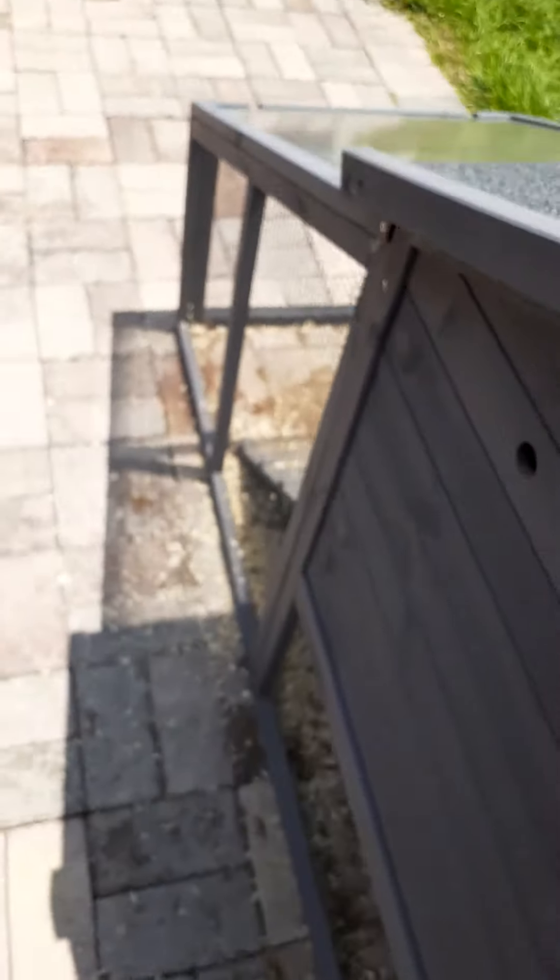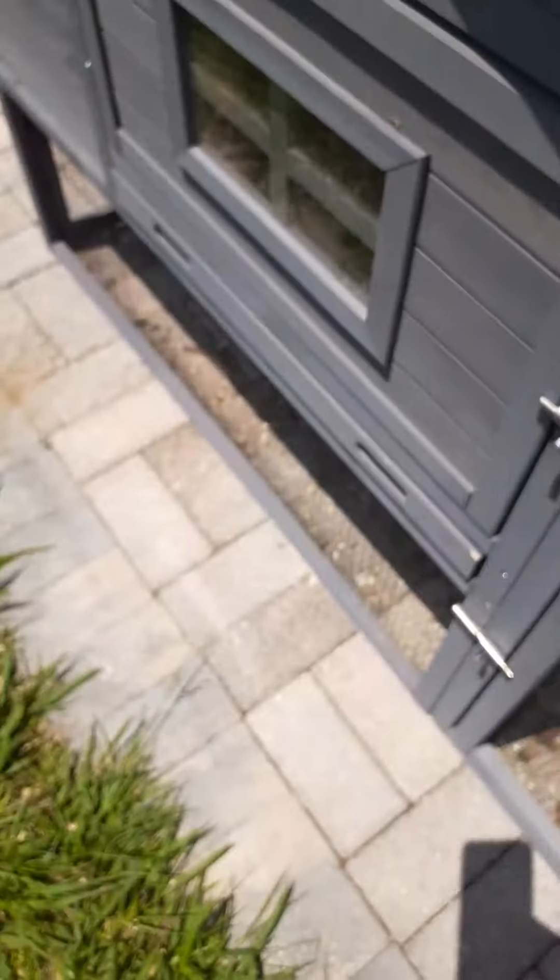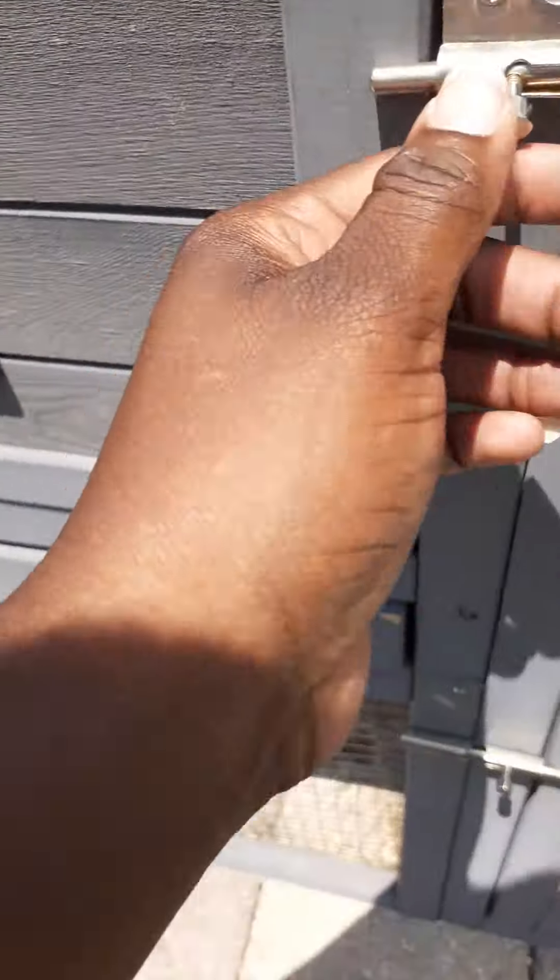I'm just gonna close this back up. They're in the shade, in the house, so they should be okay. Let me show you the other ones — these were babies but you know they're getting big. In July I'll be able to feed them laying crumbles.